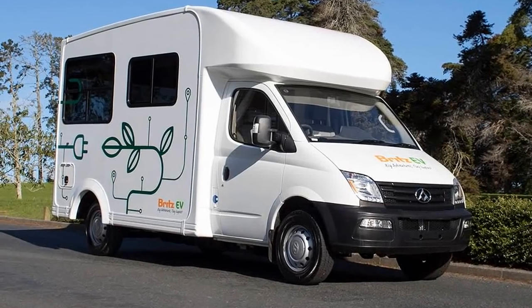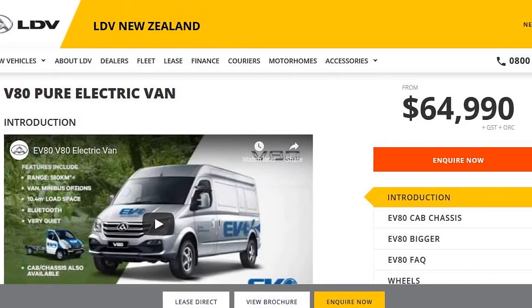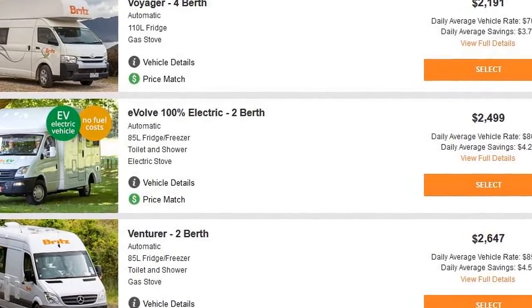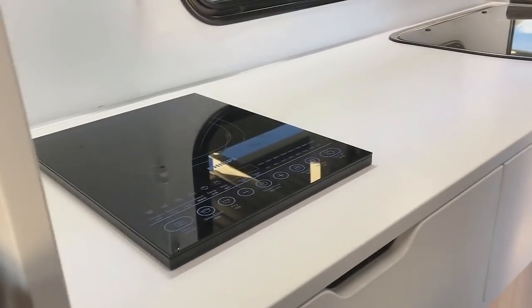Introducing the Brits EV RV. Built on the Chinese EV80 platform, it is available now for rental out of Christchurch and Auckland. It is fully self-contained and 100% electric. It features a refrigerator freezer, toilet, shower, and an electric induction cooktop.